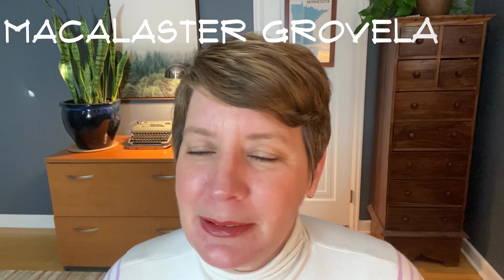Sometimes you just feel like you're driving through a movie set, and that's how I felt when I was driving through the Macalester Groveland, or Mac Groveland, neighborhood of St. Paul just yesterday.